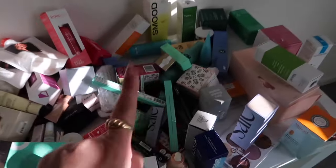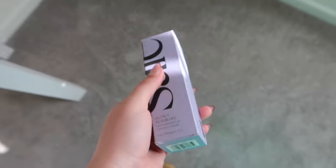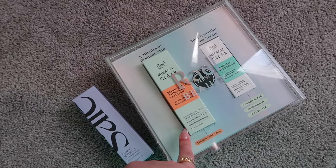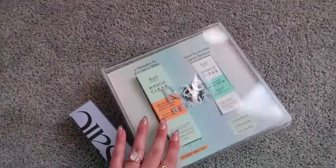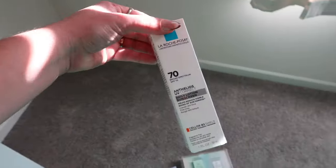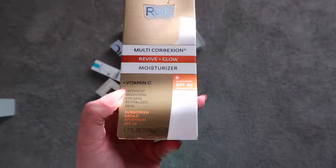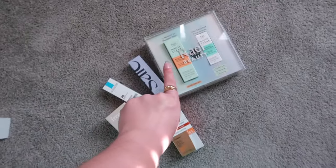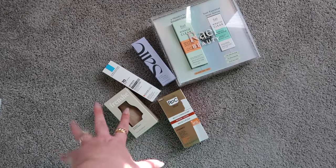Let's do a giveaway for you guys! We'll do a Glowy Super Gel in the shade Star Glow — my all-time favorite primer. We'll do this PR box from Rail Beauty with two of their new acne products: the Miracle Clear Exfoliant and the Complete Acne Serum. Also a La Roche-Posay sunscreen, a Frenchy perfume in the new Palo Santo Sage scent — it smells so good — and the ROC Revive and Glow moisturizer. All you have to do to get these items is comment down below, tell me your current favorite makeup, beauty, or skincare product, and make sure you like and subscribe.